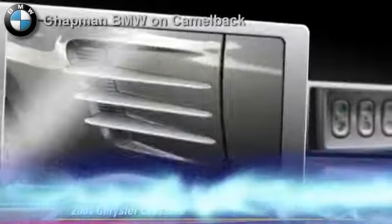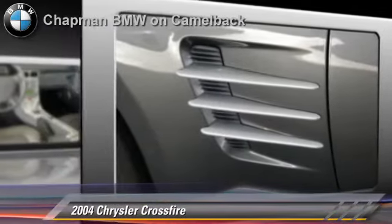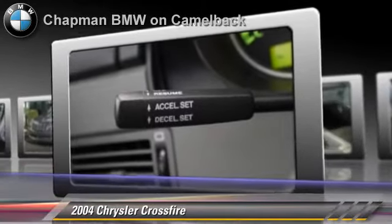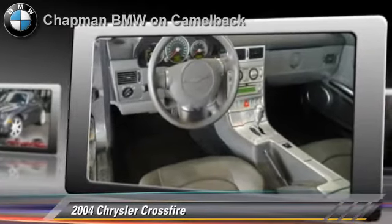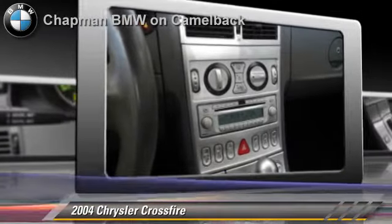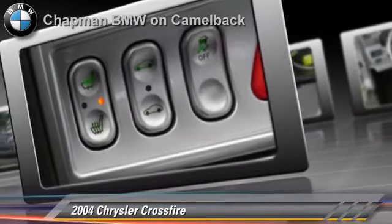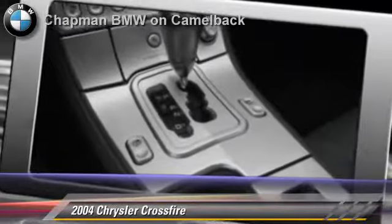The 2004 Chrysler Crossfire, powered by a 3.2-liter V6 engine. With a 5-speed automatic transmission, this vehicle gets up to 28 miles per gallon. This Chrysler features powered door locks, towing package, and rear spoiler. Safety features include side airbags, traction control, and ABS.